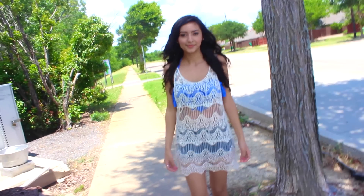Hey everybody, welcome back to my channel. Today I bring you another lookbook and this is from a website called dressgal.com. They have super cute clothing and super affordable as well.